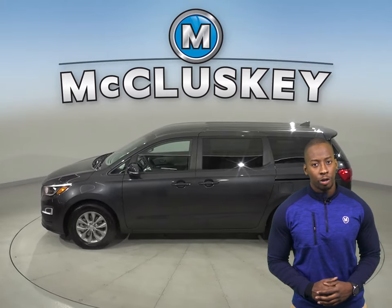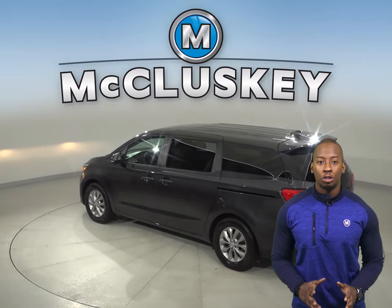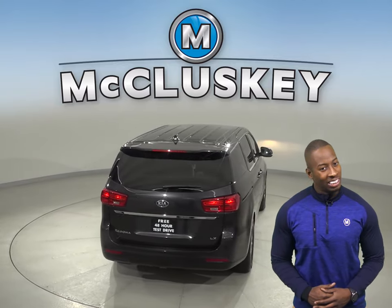There is cruise control, power steering, and power windows which are going to come in handy. The driver's seat is also powered, and when it comes to reversing and parking, you'll be able to use the rear view camera which will make the job easier.